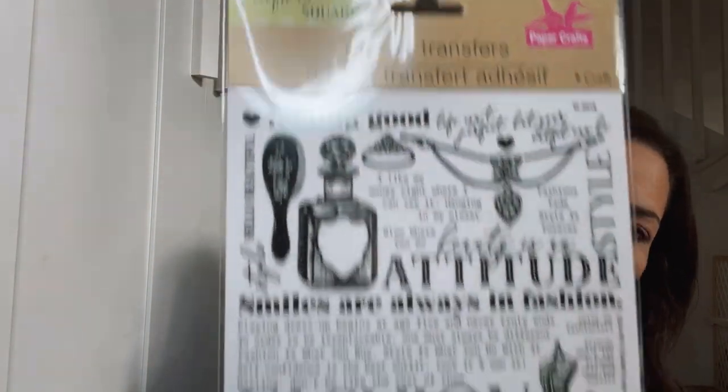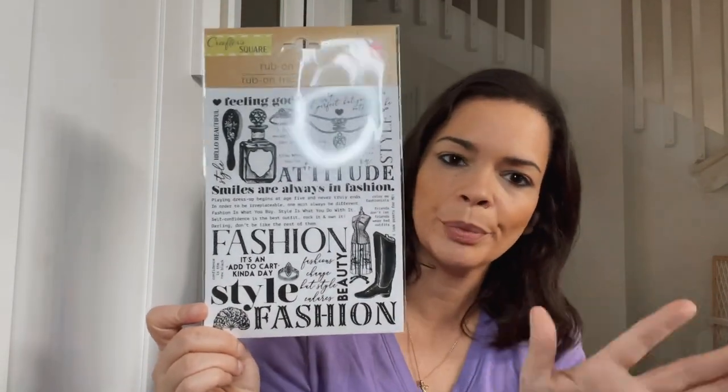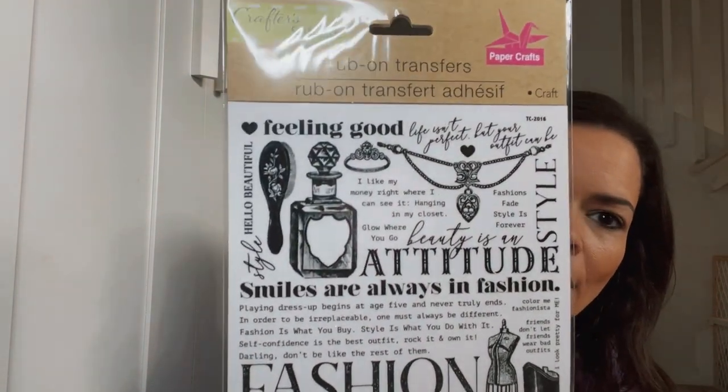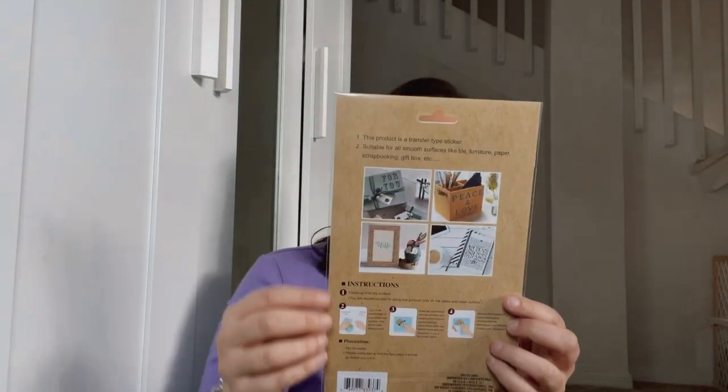I did get these rub-on transfers. This particular style is so cute — I picked this up for my youngest who likes journaling right now. She's 11 and really into that. Look at it — 'Feeling good attitude.' She just cuts it out and puts it wherever she wants. Style, fashion — my kids have all modeled and done commercials, and my youngest is the fashionista. So this was so cute for her journaling. They are rub-on, so you can see all the different ways you can use them — you can make signs, put it on little crates. I haven't seen this print before, though I have seen the rub-on letters.